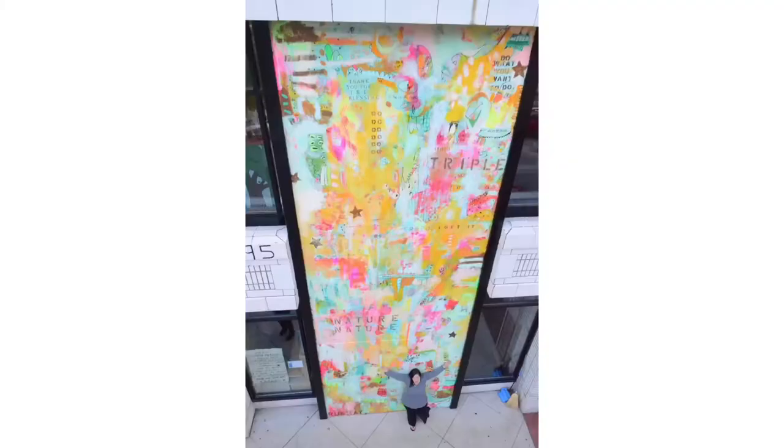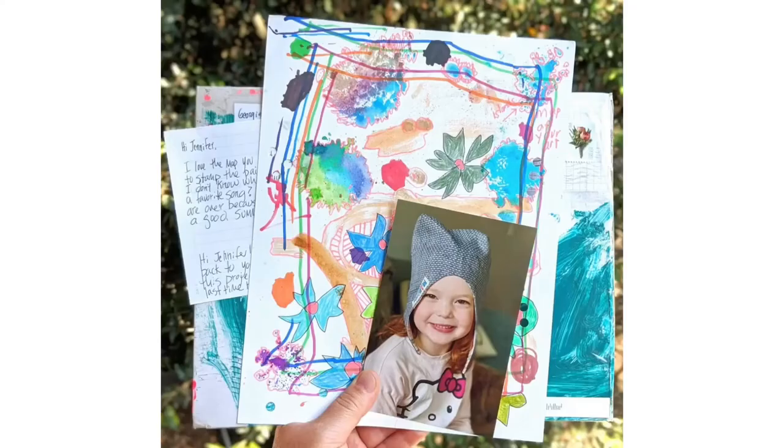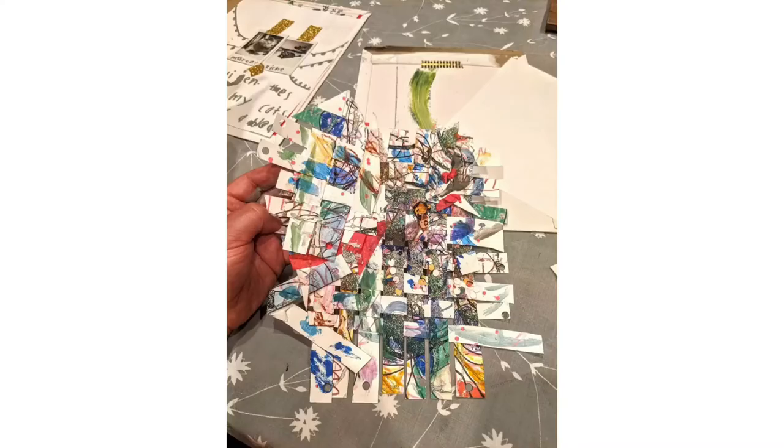Children are some of my biggest inspiration as I love their uninhibited spirit and how they don't really worry about how it's going to turn out. I love to make art with kids and recently launched a pen pal program where kids and I send art back and forth collaborating with each other. I love my pen pals — they inspire me.